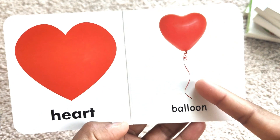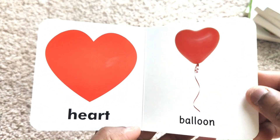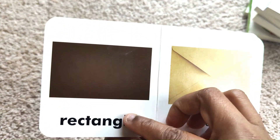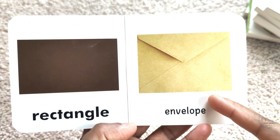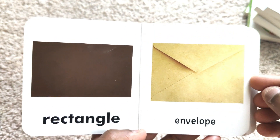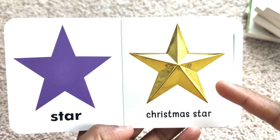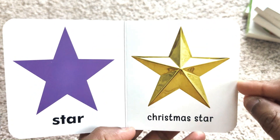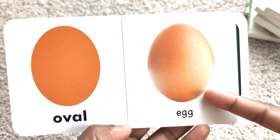Heart — a balloon is heart-shaped. Rectangle — an envelope is a rectangle. Star — Christmas star. Oval — an egg is oval-shaped.